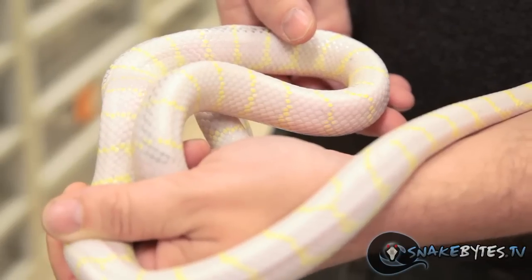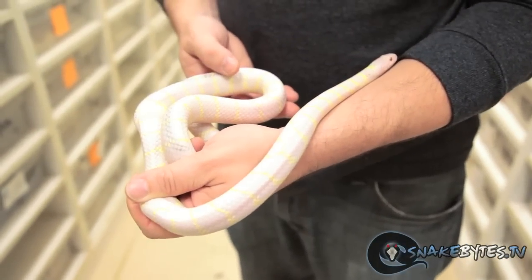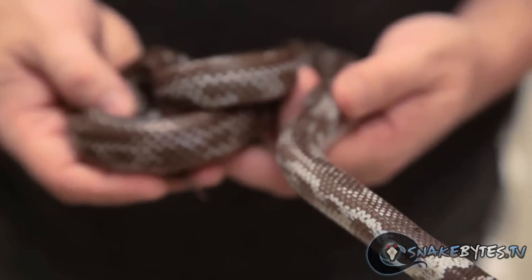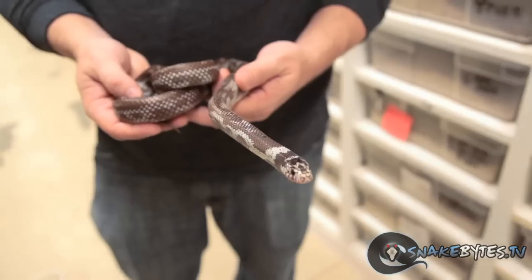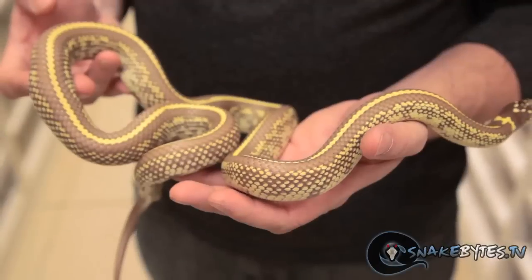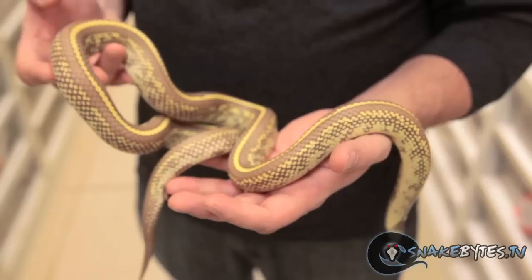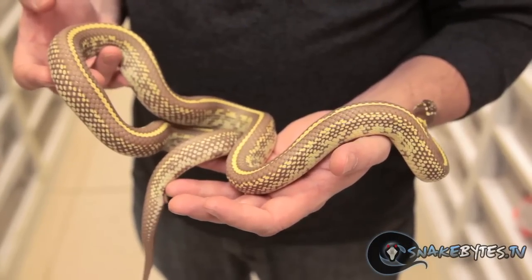Californians are another type of king snake that are extremely popular in the pet trade because of their ease of care. They only get about four to four and a half feet long, so they're not a really big animal, yet they're a vigorously feeding snake. They'll eat readily on frozen thawed pinkies and, as adults, frozen thawed mice. They come in a wide variety of patterns and colors, and a lot like corn snakes, they're relatively cheap — most being under $70 or $80.